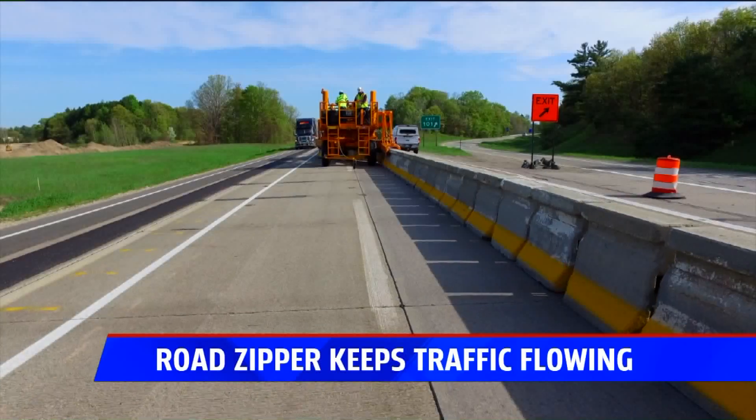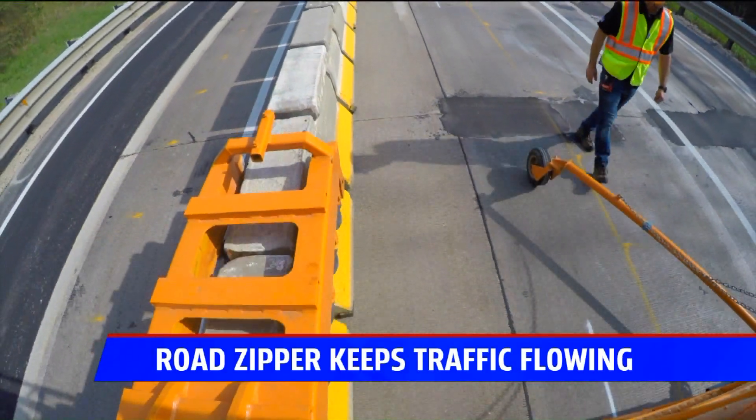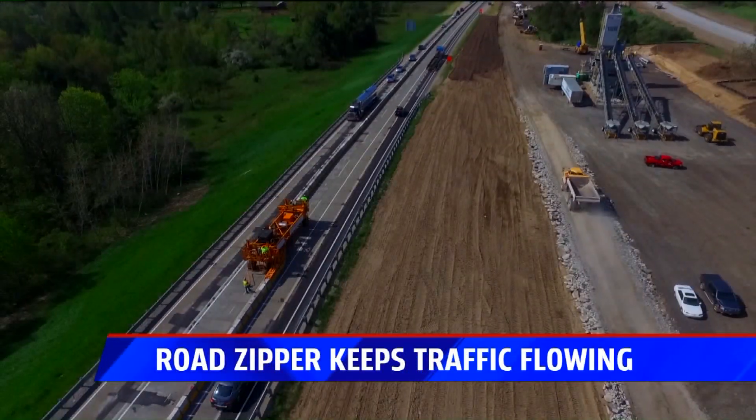It may be called a Road Zipper, but there's no zipping along. The crew has to make sure the barrier lines up perfectly, so it can take several hours to complete the process — ensuring it's safe to drive through the construction zone without the usual construction traffic jams.